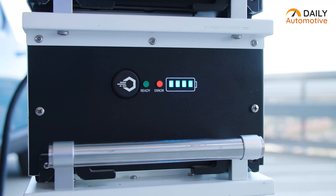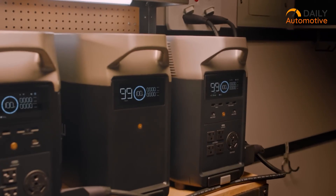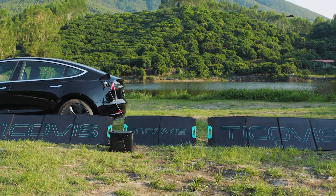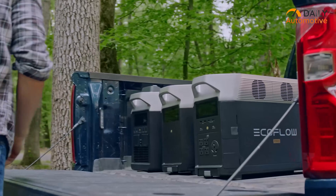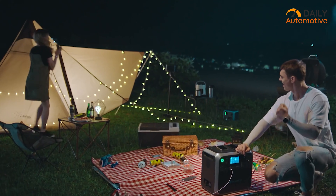So that was our video on the 10 portable EV charging stations that work anywhere. Let us know your favorite pick in the comments section, as we'd love to hear from you. Don't forget to like, comment, and share, and hit the bell icon if you want more content like this on your feed.